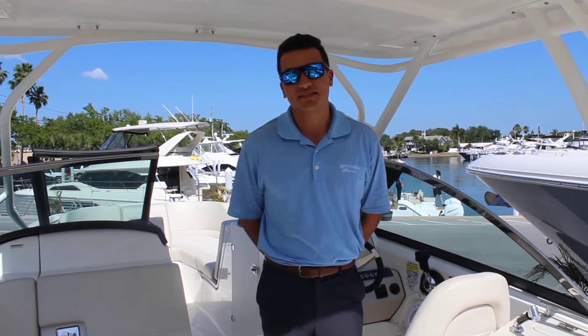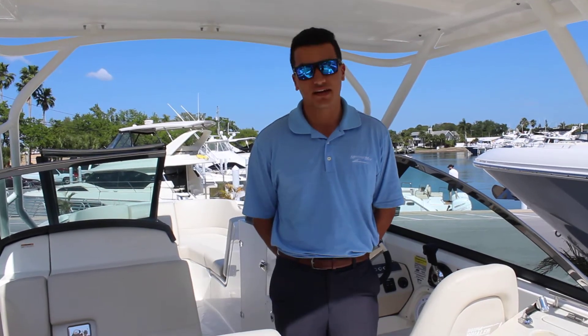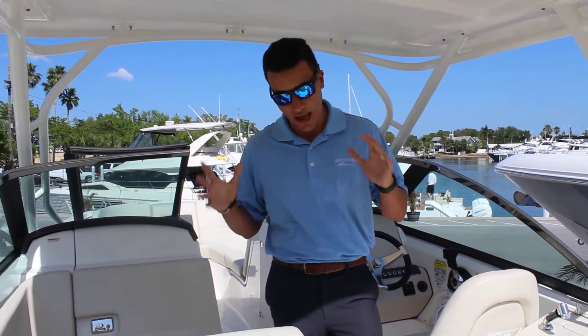Hey viewers, this is Gabriel over at MarineMax in St. Pete. Today we are on the all-new Boston Whaler 230 Vantage. This is a fishing machine and also a family-oriented vessel — very dynamic in the seating in this boat. It's absolutely awesome.